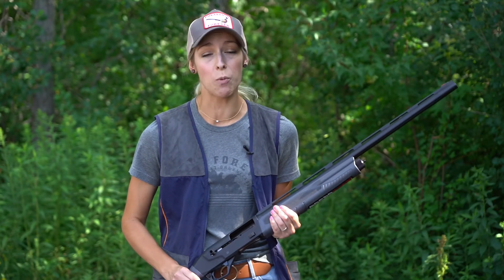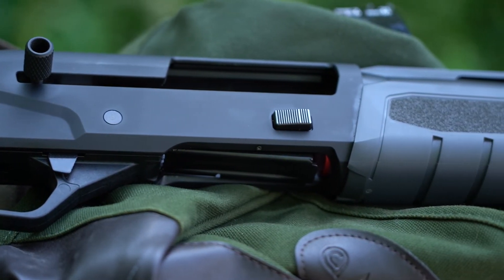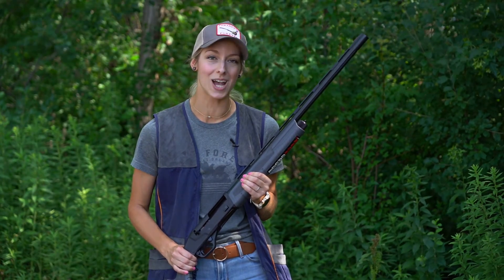This firearm is going to really excel at waterfowl. So if birds are your game, the Savage Renegade might be the gun for you. Retail is $1,500, available in 12 gauge, and more information can be found at savagearms.com.